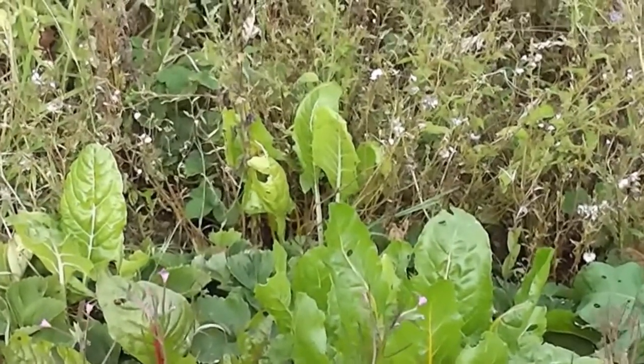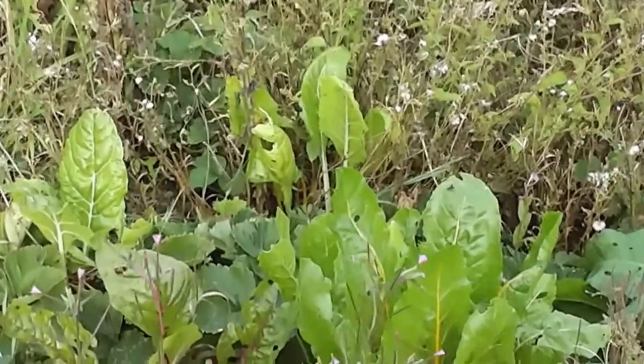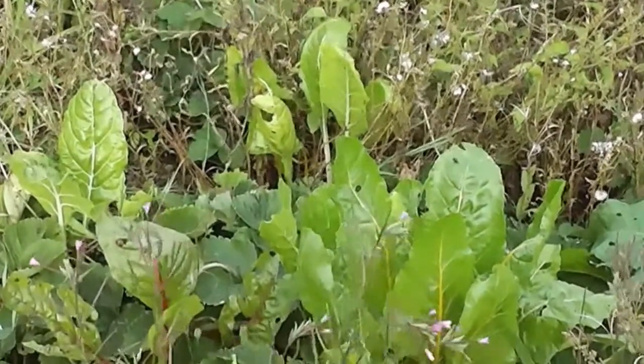So that's my message — let things go to seed on the allotment, and if you don't get round to doing the allotment, you've got wild gardening.